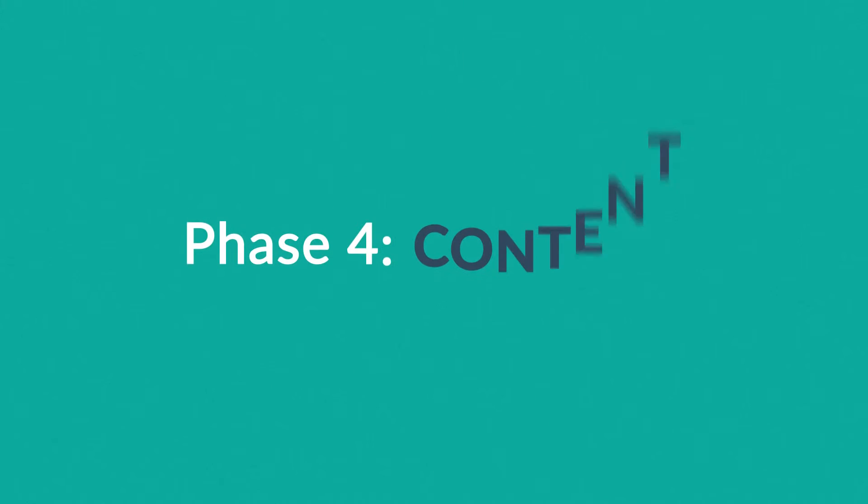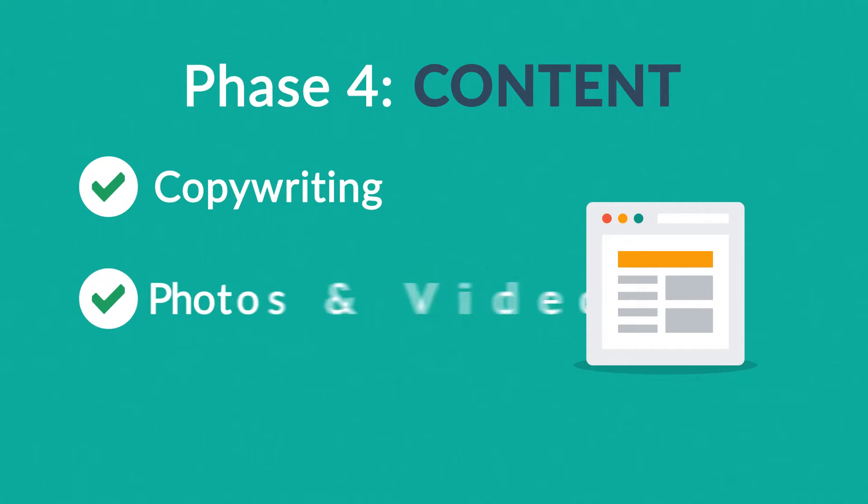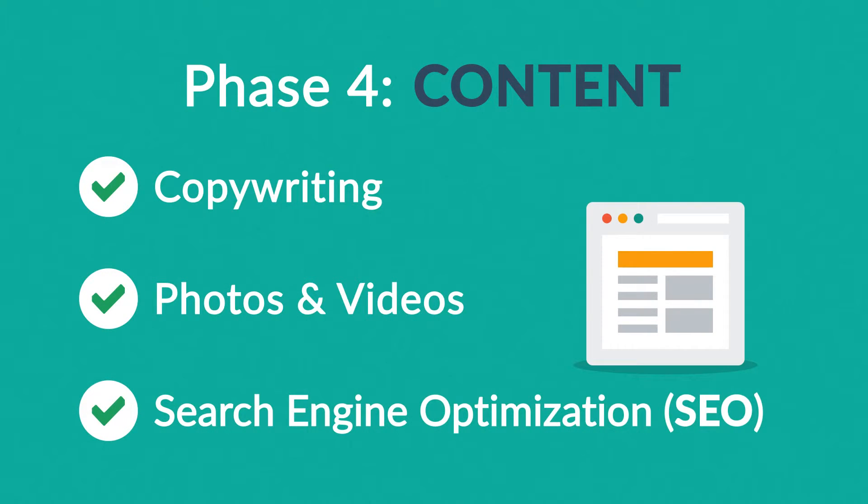Phase 4: Content. A very important part of the process is choosing the right text, photos or videos — all optimized not only for your visitors, but also for search engines.